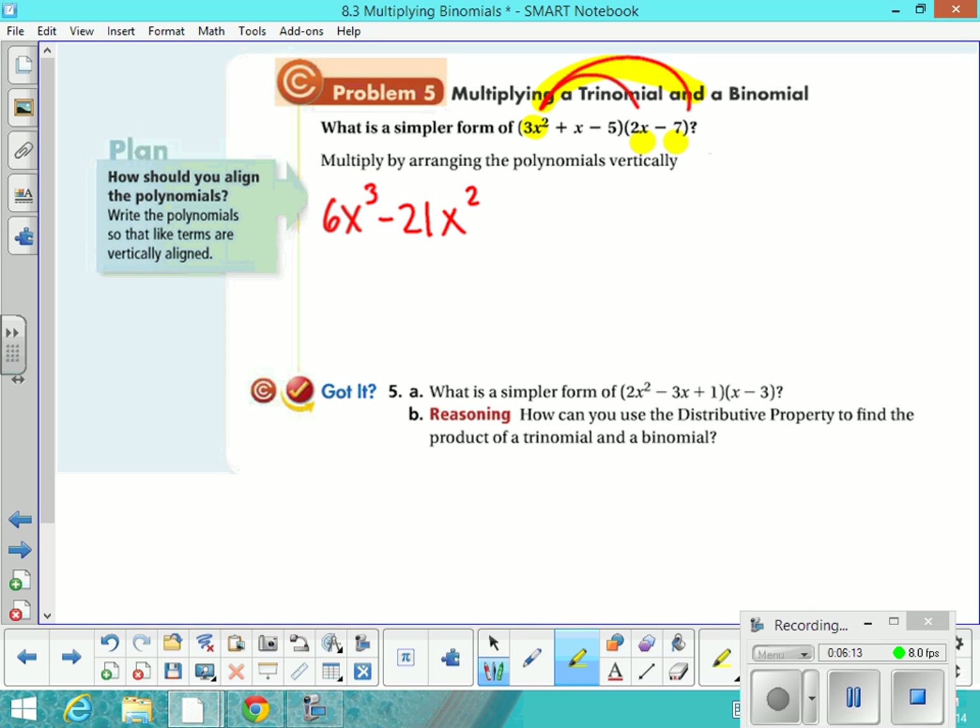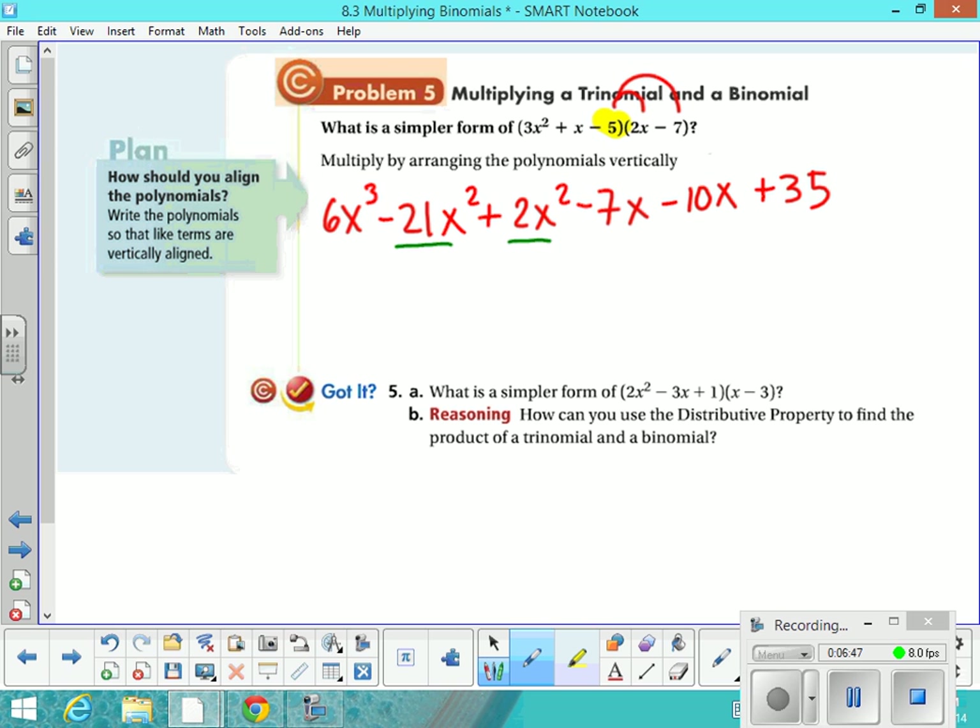Now we're going to start with the next term in the trinomial, which is x. So we're going to do x times 2x, and then x times negative 7. And then finally the last term in the trinomial, negative 5 — don't forget to look at that as a negative 5 — and we do negative 5 times 2x, then negative 5 times negative 7. Now we look for like terms; luckily on this one they're nicely grouped together. The final expression is 6x cubed minus 19x squared minus 17x plus 35.